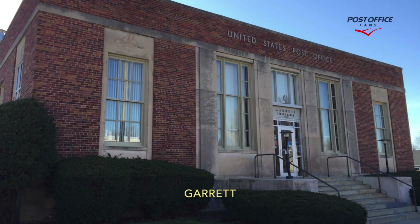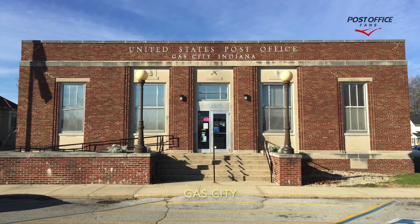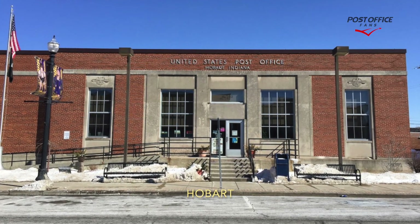Garrett, one mural. Gas City, one mural. Hobart, one mural.